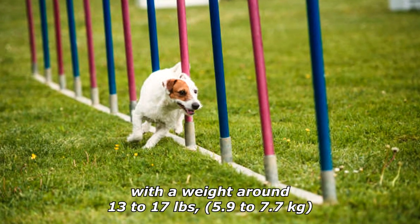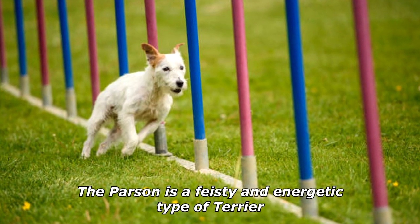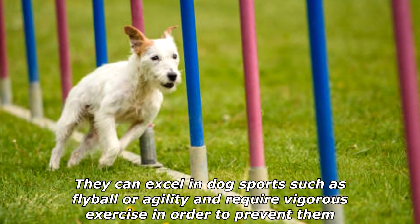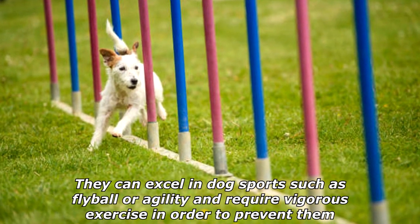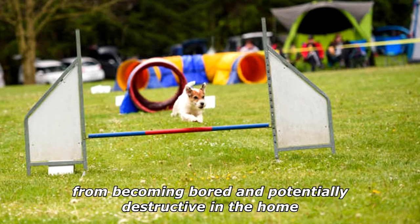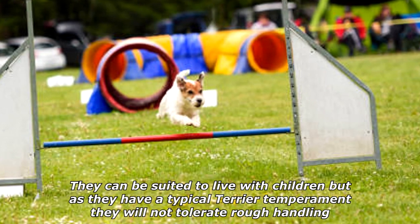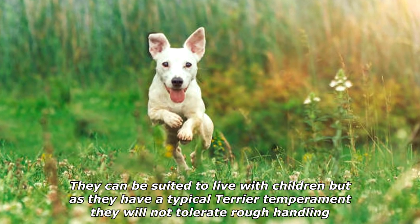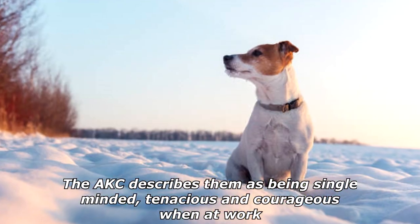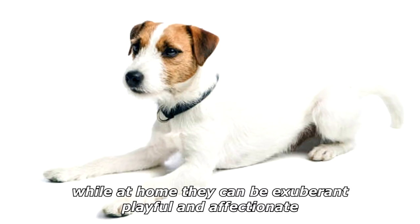The normal range of sizes is between 13 to 14 inches (33 to 36 centimeters) tall at the withers, with a weight around 13 to 17 pounds (5.9 to 7.7 kilograms). The Parson is a feisty and energetic type of terrier. They can excel in dog sports such as flyball or agility and require vigorous exercise to prevent them from becoming bored and potentially destructive in the home. They can be suited to live with children, but as they have a typical terrier temperament, they will not tolerate rough handling. The AKC describes them as being single-minded, tenacious, and courageous when at work, while at home they can be exuberant, playful, and affectionate.